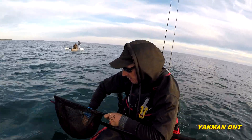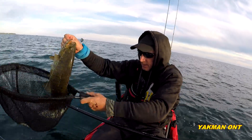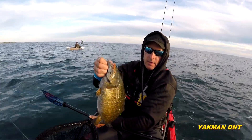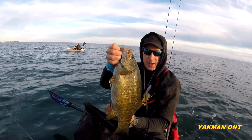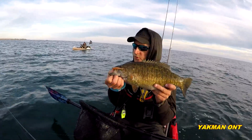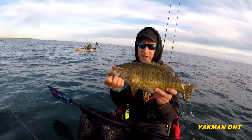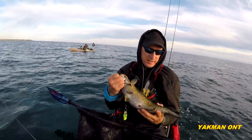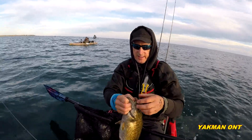The new Goby from North Shore — used it on a drop shot. Sweet smallie! Good little drop shot there.